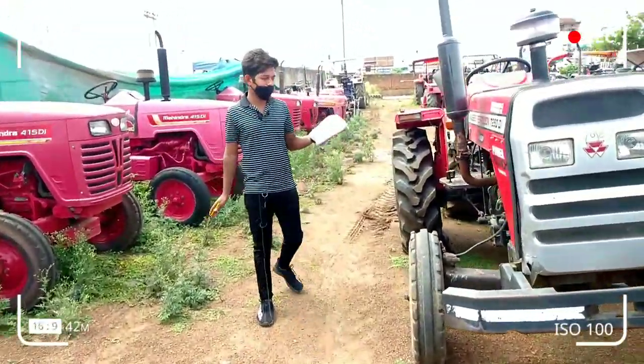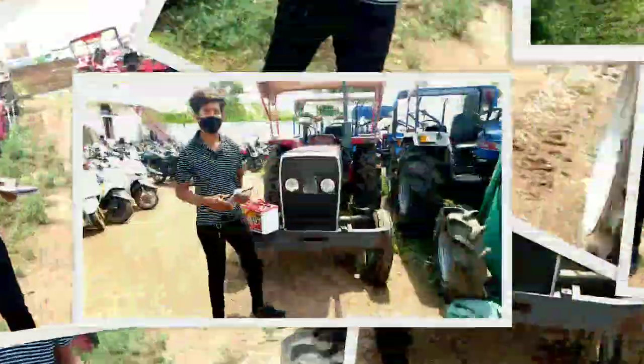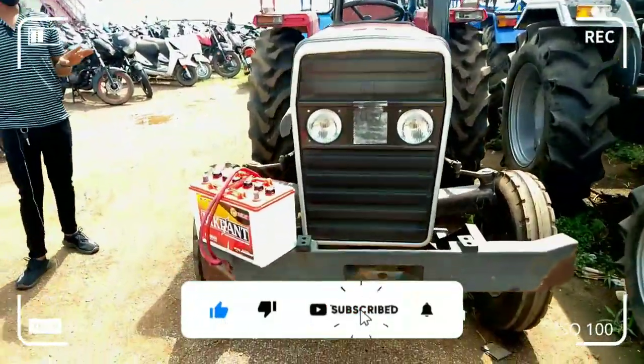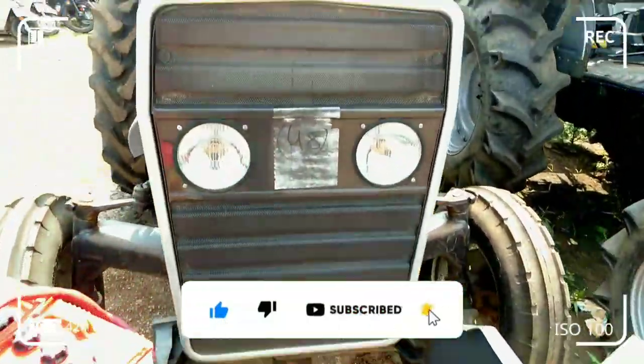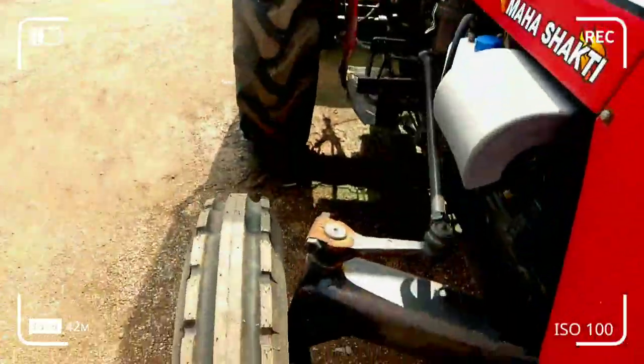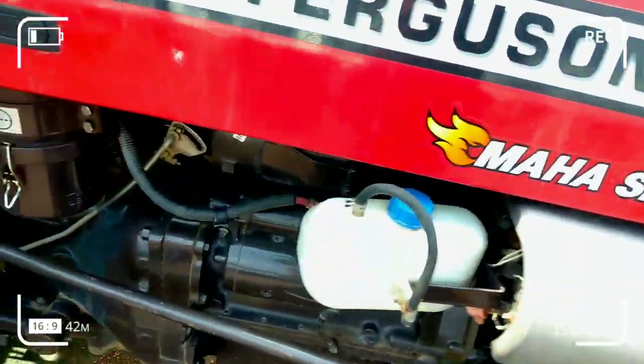So let's go friends. This is the Massive Productions 1035DI — this is the greatest power. I will tell you the details. First of all, the conditions: there are four tires and the hood, and the running horse. This model I will tell you.